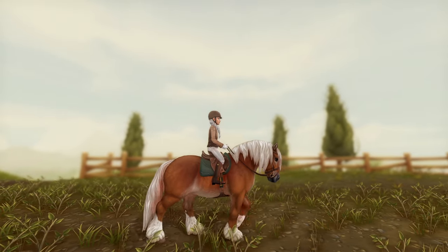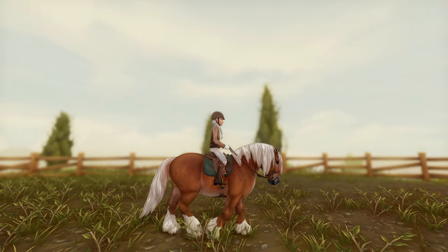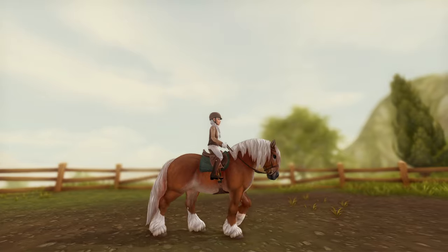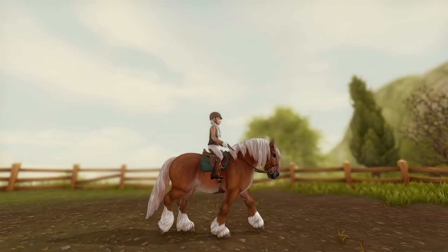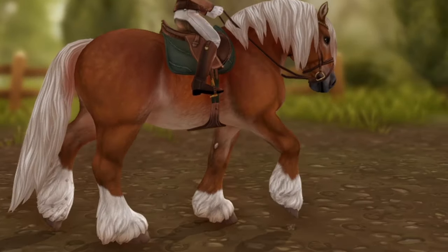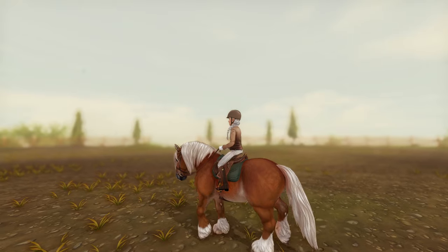Now let's look at the gaits. This is the walk — I like the walk a lot, it's fine, I don't have any issues with it. When I look at these front legs, once I put them down they're picking them back up — it just kind of looks jagged, bam bam bam, like it looks like the knee snaps.